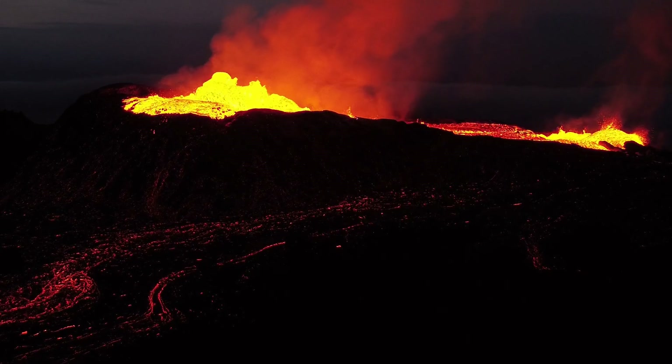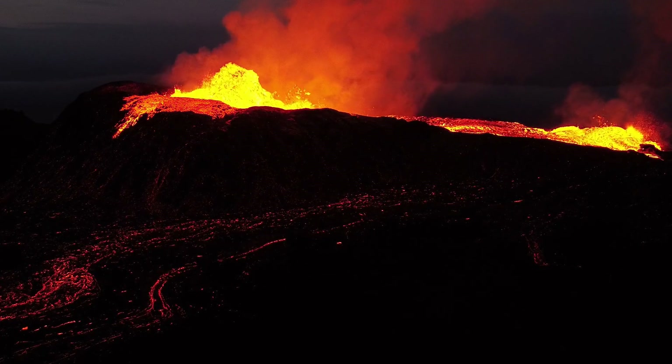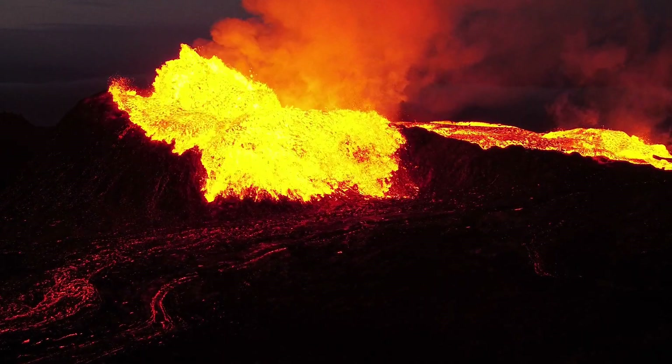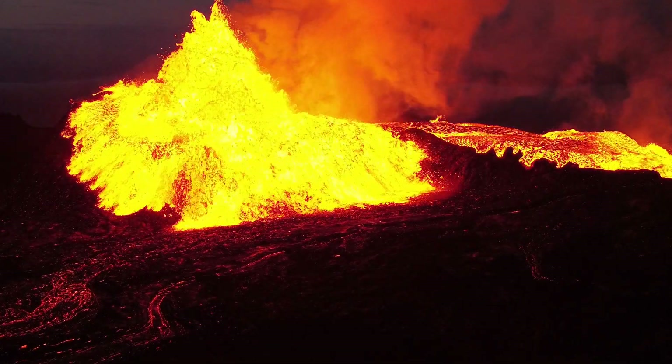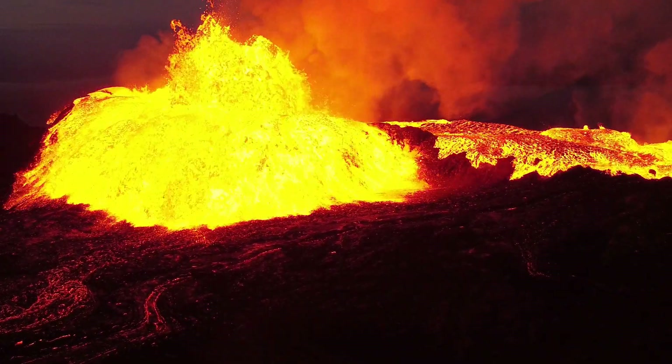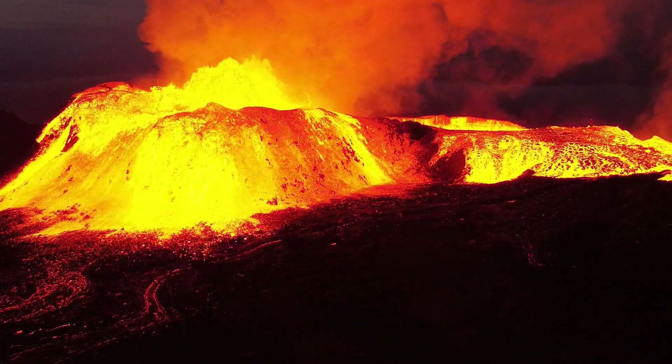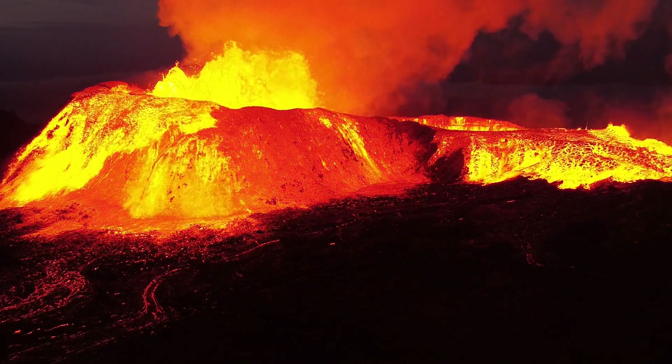My wife and I got to watch this eruption happen from just a couple of hundred yards away, and it was mind-blowing. Seeing it really was one of those life-changing experiences — when the lava came rushing over the mountain and we felt the heat slam into us from a distance. It was incredible.